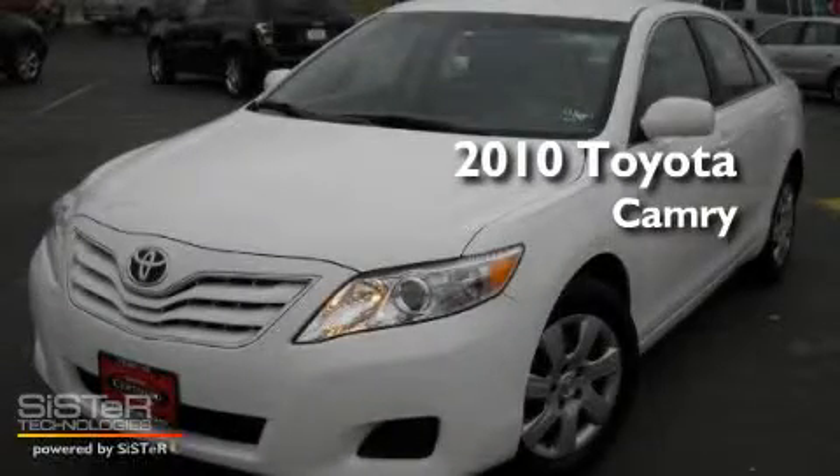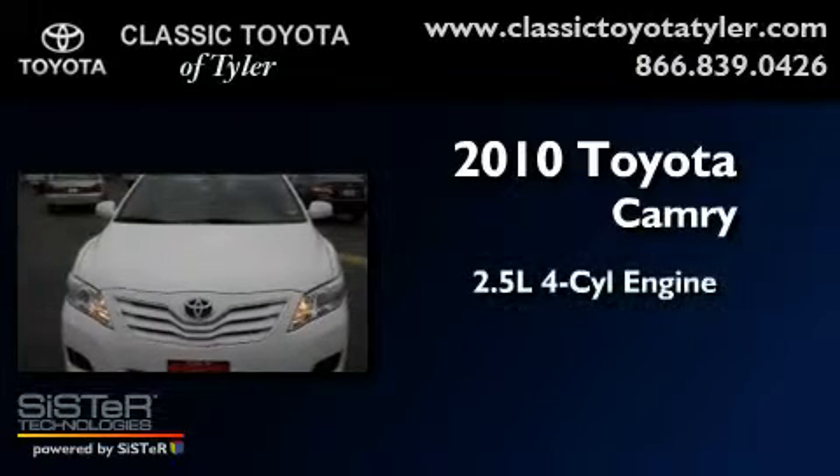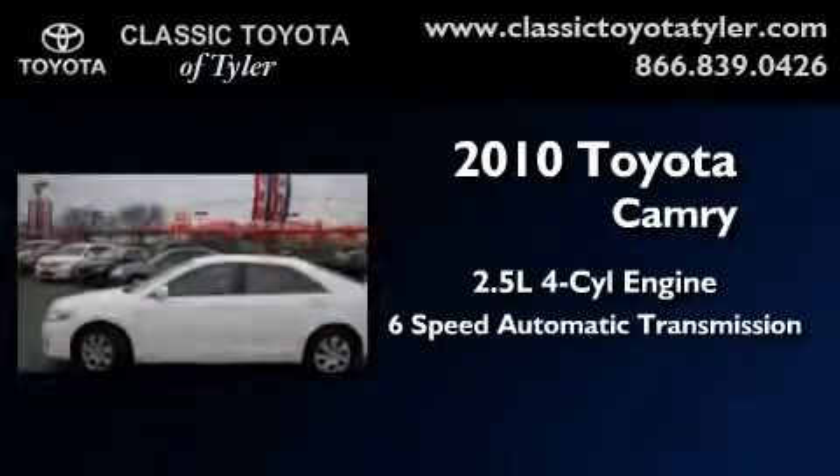This is a certified pre-owned 2010 Toyota Camry. It features a 2.5-liter 4-cylinder engine and a 6-speed automatic transmission.